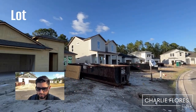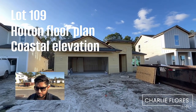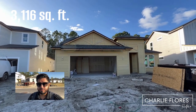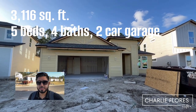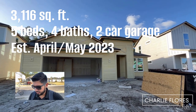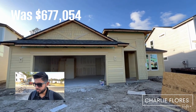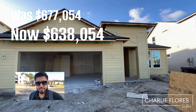Here we are on lot 109. This is a Holton floor plan with a coastal elevation. It has 3,116 square feet, five bedrooms, four baths, and a two-car garage. This one is estimated with a completion date in April–May of this year. It was listed at $677,054 and is now priced at $638,054. Let's take a look.